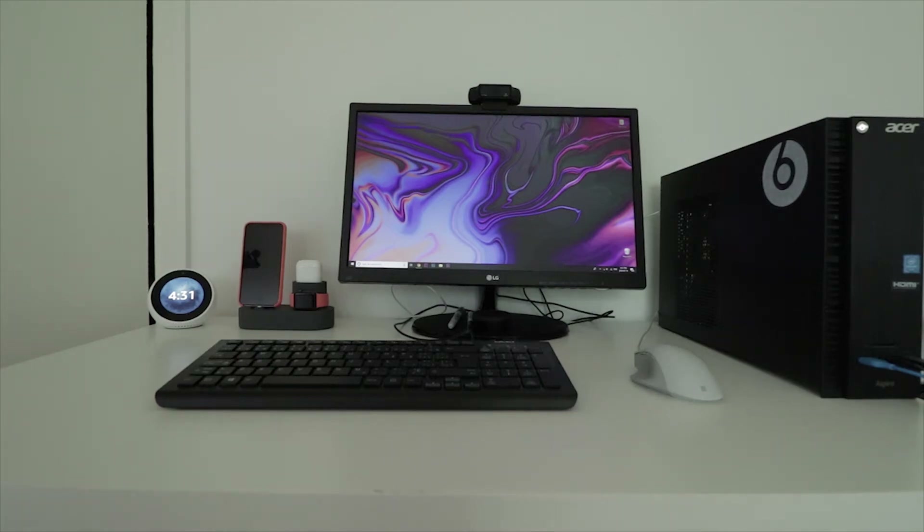Hey guys, how's it going? Daniel here and welcome to the first desk setup tour for this channel. Let's begin. The first thing of course is the desktop, so the desktop is a default LG desktop here.